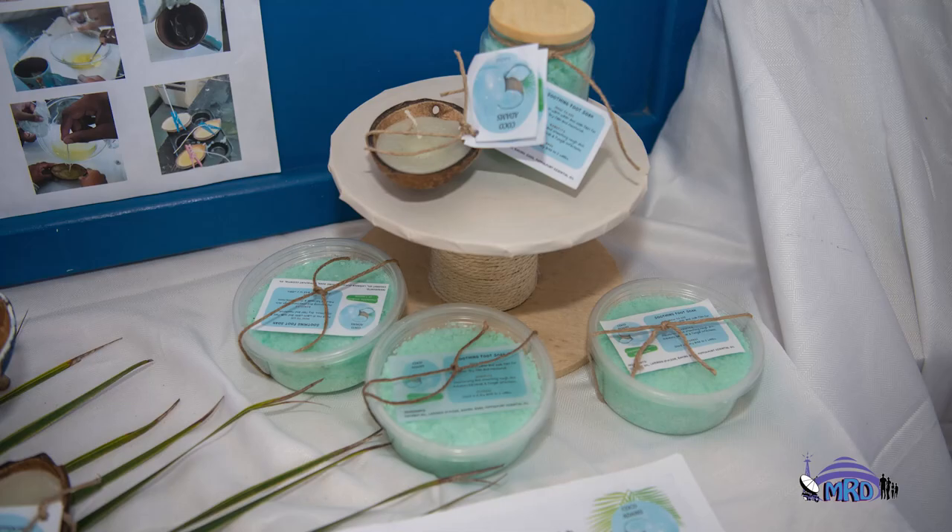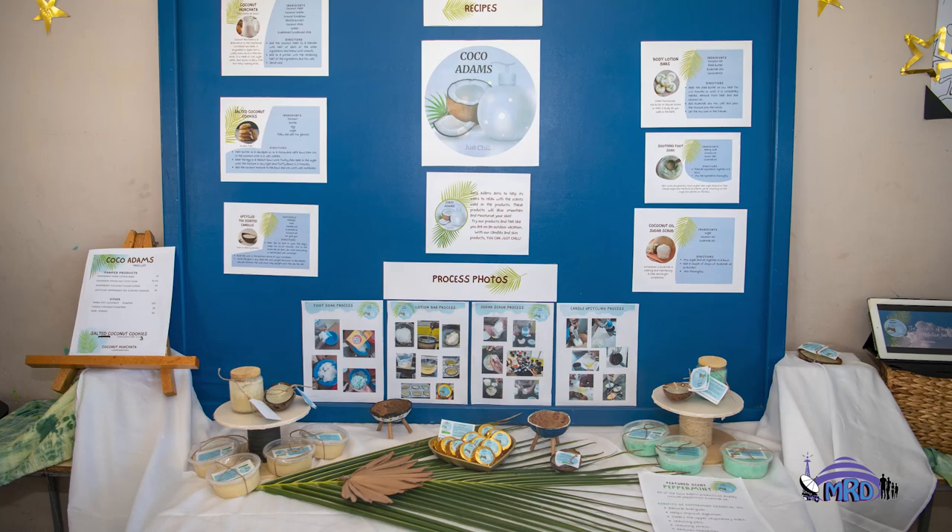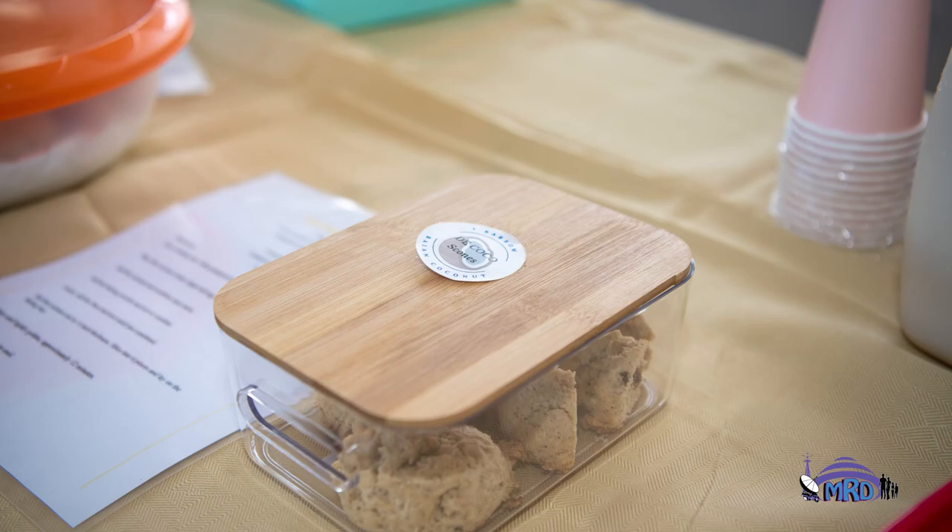We believe that students learn best when subjects are integrated. So the science project obviously integrates science with a number of other disciplines. For instance, students will have to do some mathematics because there's measuring that has to take place as they are making their products. It will involve language arts and English because they'll have to do some write-ups of how the process took place. It will also involve things like art and craft, because you will realize that there are lots of craft items on display.